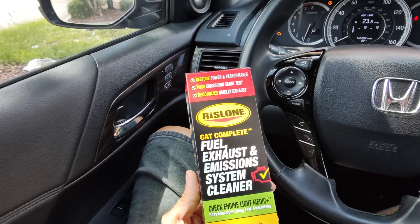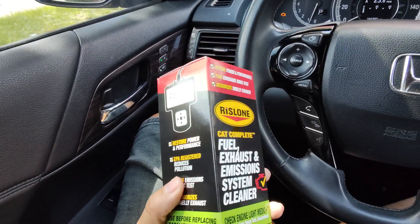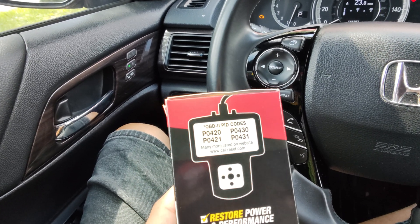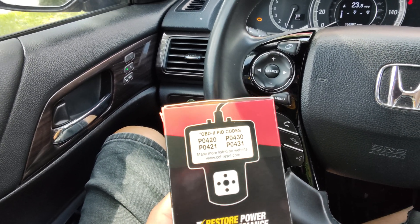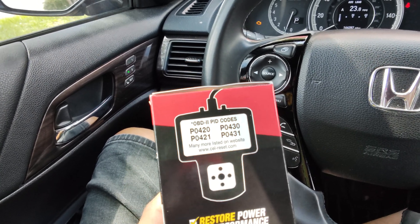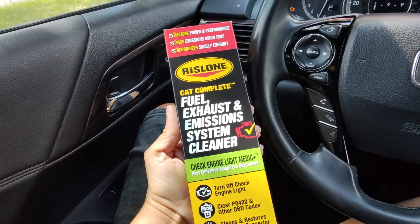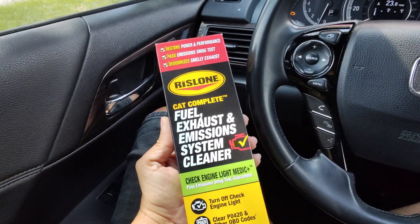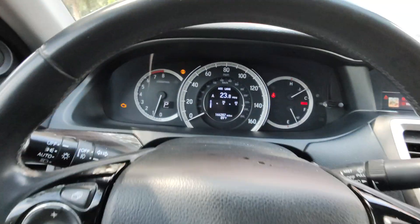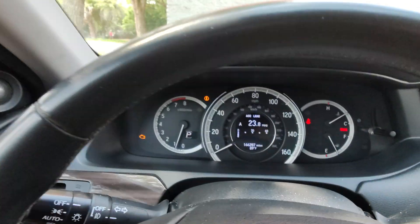As you can see right here, this actually clears up OBD2 codes P0420, P0421, P0430, and P0431, as you can see right here. I need to put these 16 fluid ounces into my gas tank, and I have to have at least a half tank or a little bit below half tank in order to clear the code.